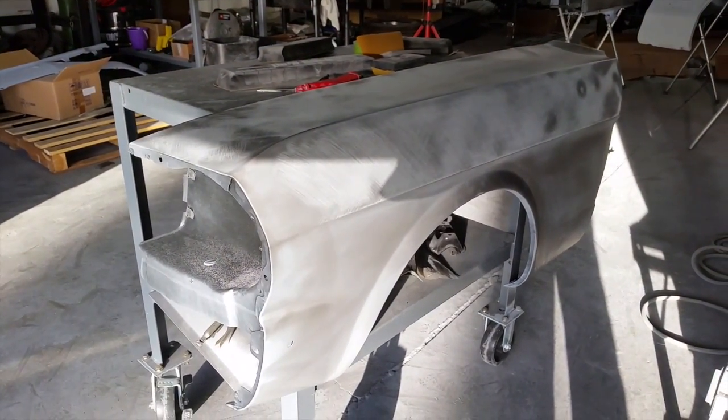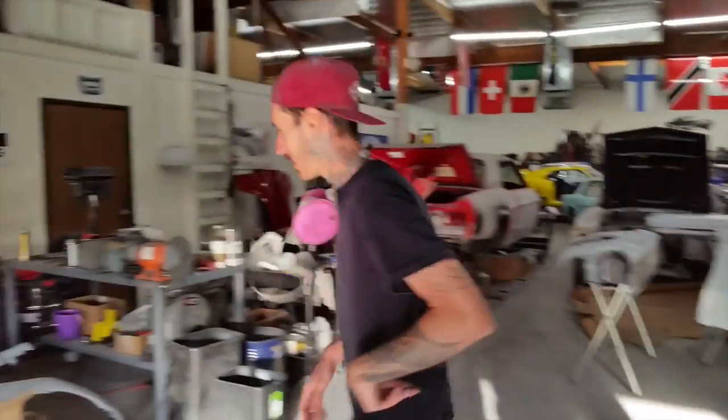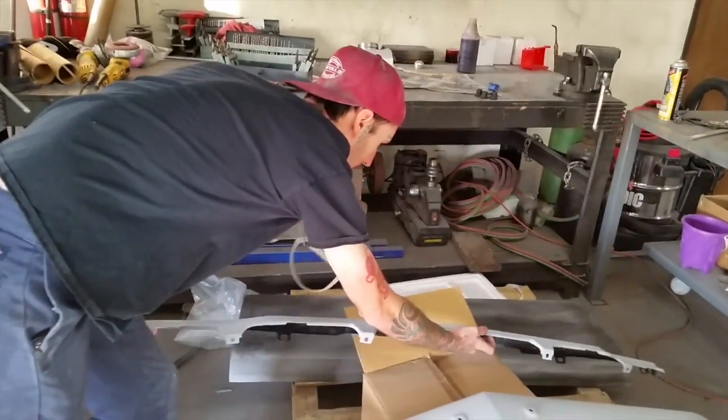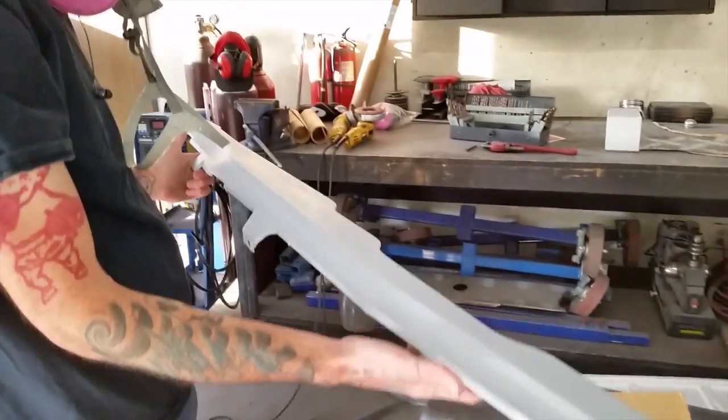The stone guard is prepped. I'm out of stands — could be a good problem to have. That's ready to go to paint.